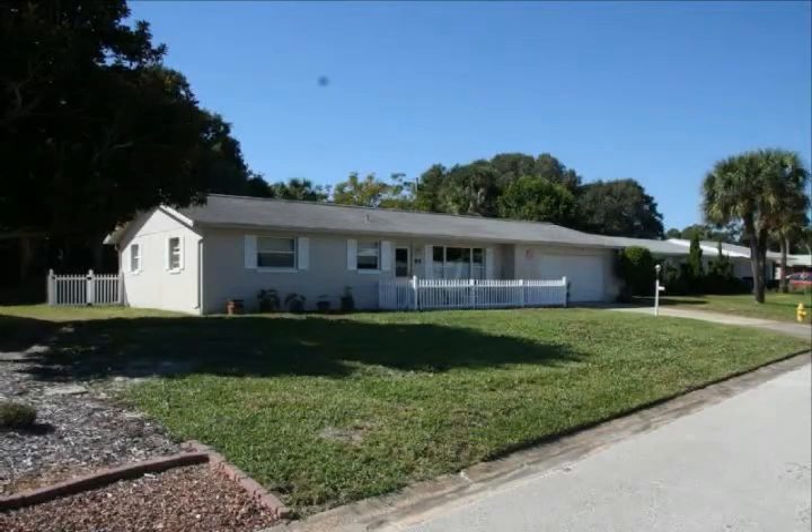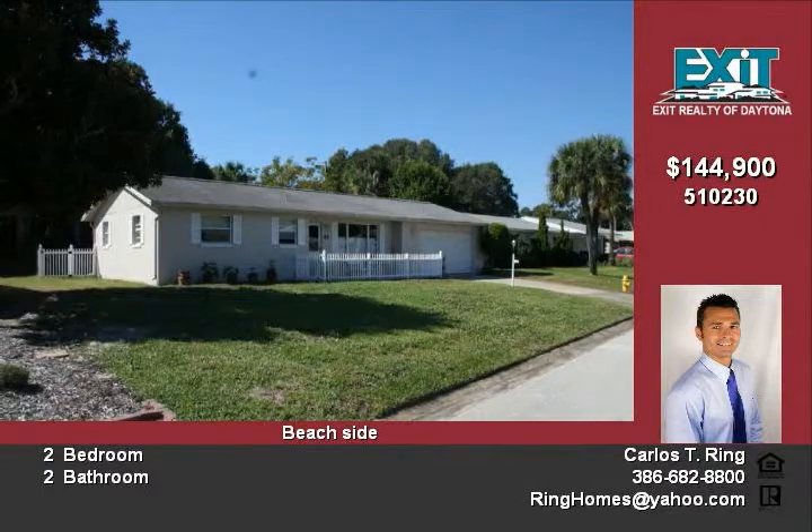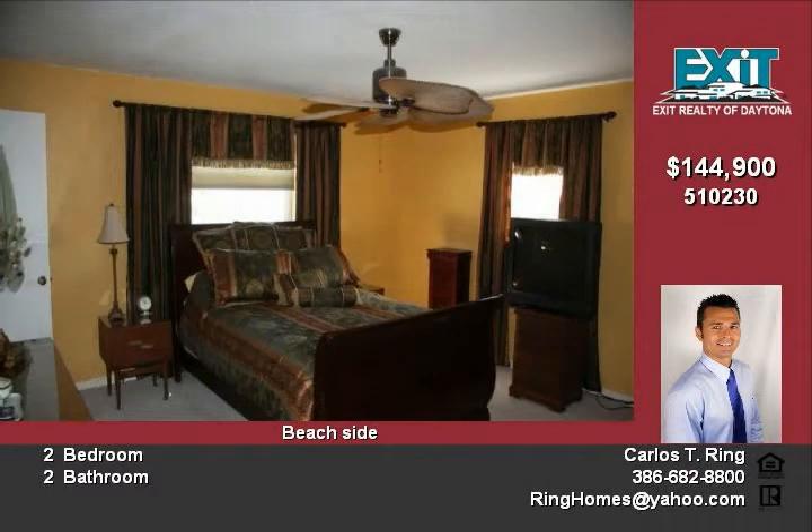A charming beachside home that is decorated very modern. Home has a screened pool with large patio to entertain. Nice fenced backyard with palm trees gives you a relaxed feeling after working all day.